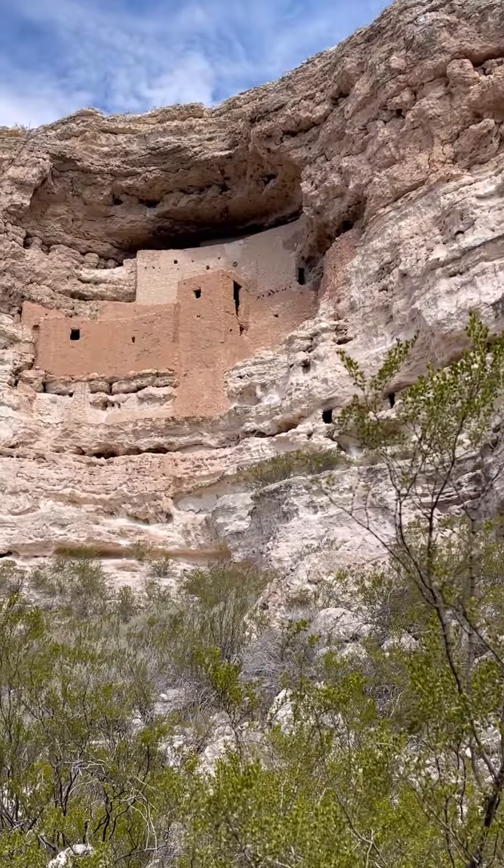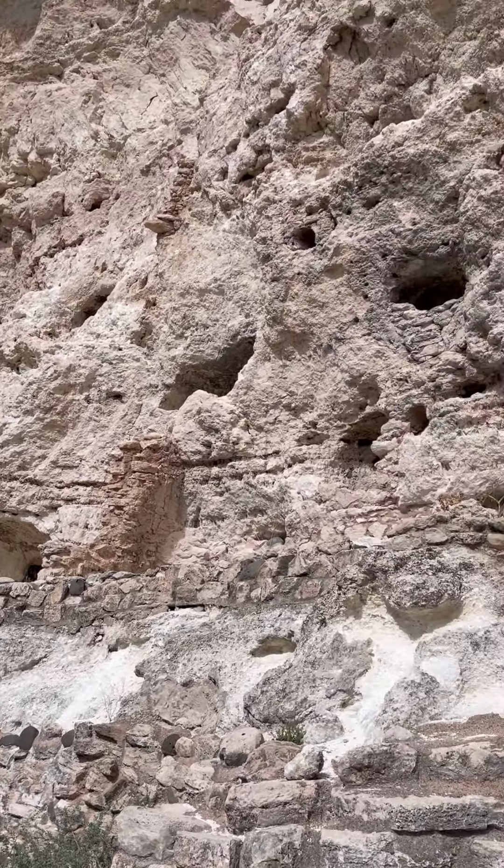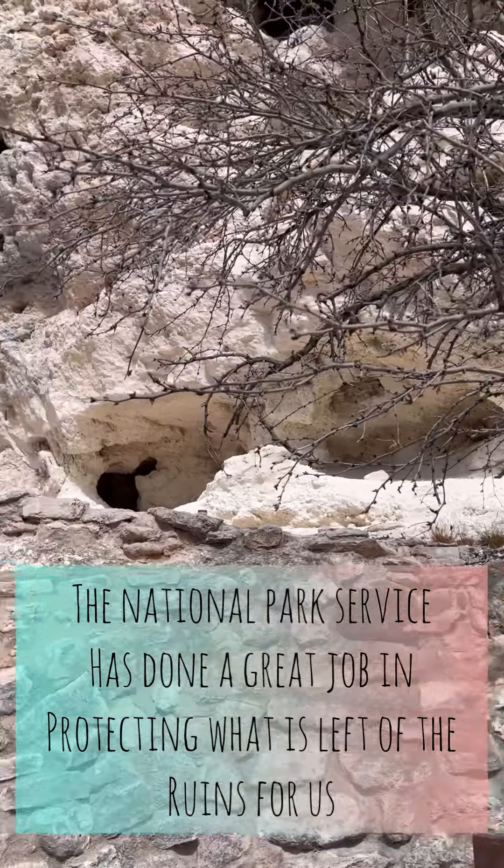A little bit more of Montezuma — this was a similar-era dwelling but it deteriorated and wasn't able to be preserved as well, but it would have been a really big one.